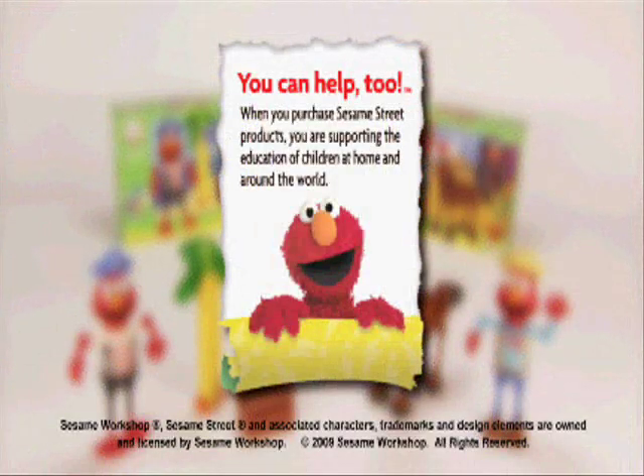When you purchase Sesame Street products, you're supporting the education of children at home and around the world.